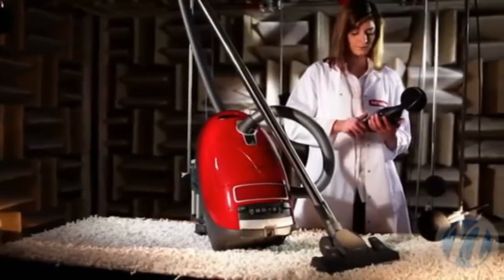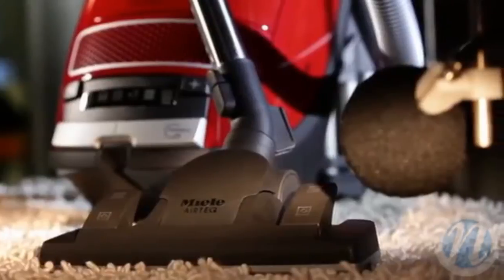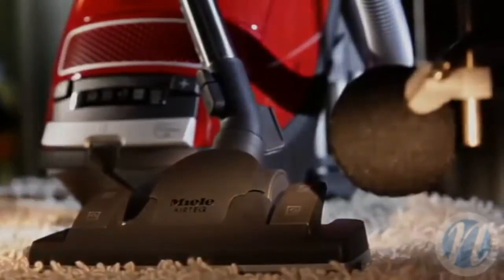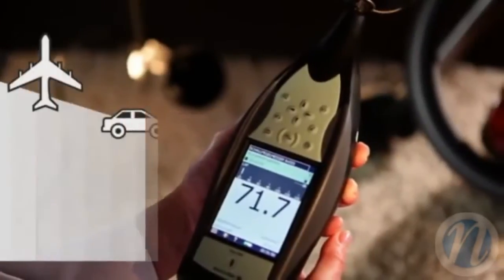Testing doesn't only focus on the motor — it includes the entire air circuit right through to the floor head. This results in a sound design that makes vacuum cleaning a pleasant experience.